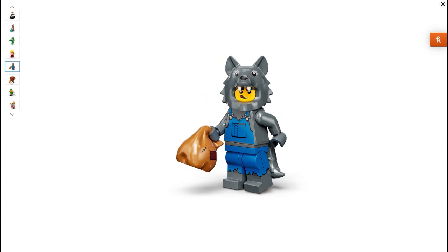Next we have the Wolf Guy. I really, really like this figure. I think all of the detailing is just chef's kisses. Another thing I really like is that they've actually taken the time and edited the garbage bag that he's holding, because traditionally that's just plain, but I love that they've done it for this minifigure series.